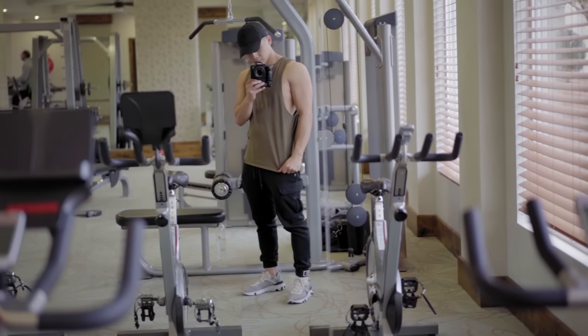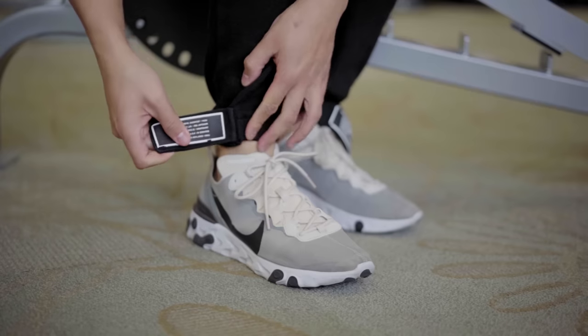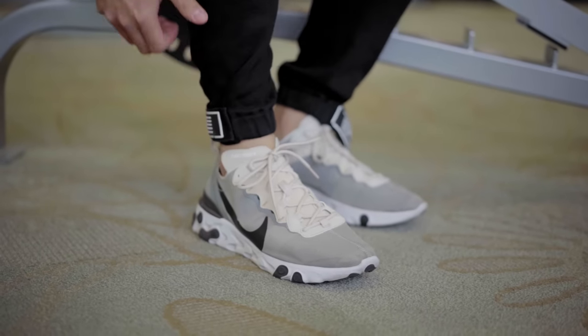The cargo pockets are right here. They have a snap button hardware and a zipper as well — very secure. You have an adjustable strap. They're pretty dope. So those are the main cargo pants just for general streetwear outfits.